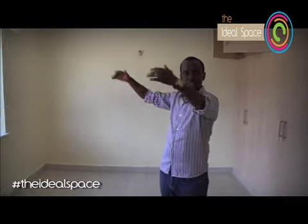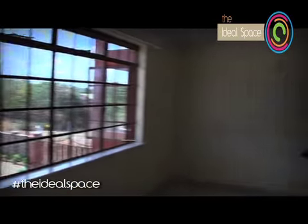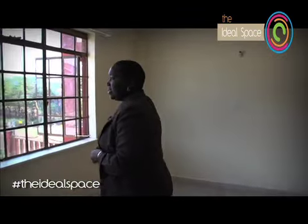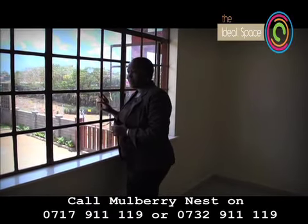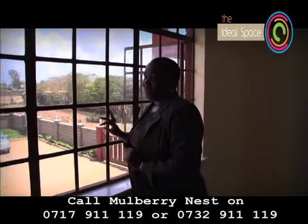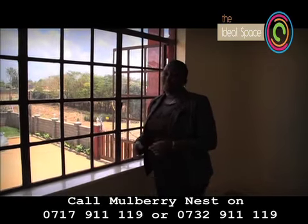The window spaces are humongous. One of the reasons we decided to do the big windows is that we realized most property developers are not keen on windows. But for most of our clients who come here, the one thing they will buy this property for are the windows — they say they are huge and there's so much natural light coming in, which is a good thing.